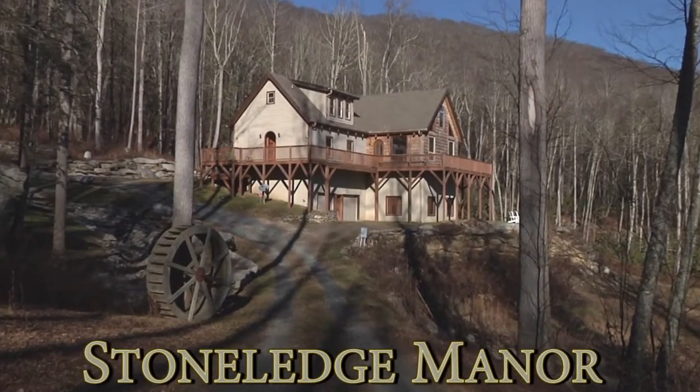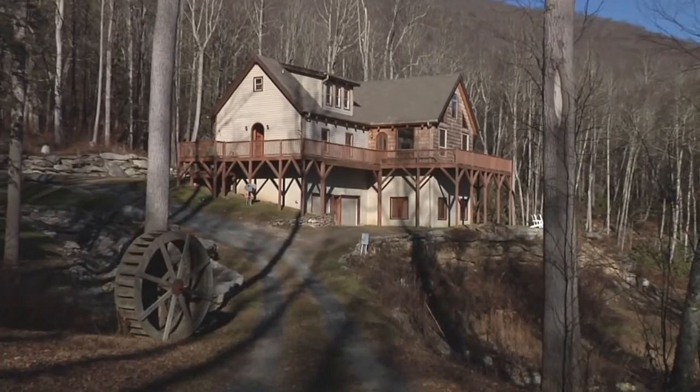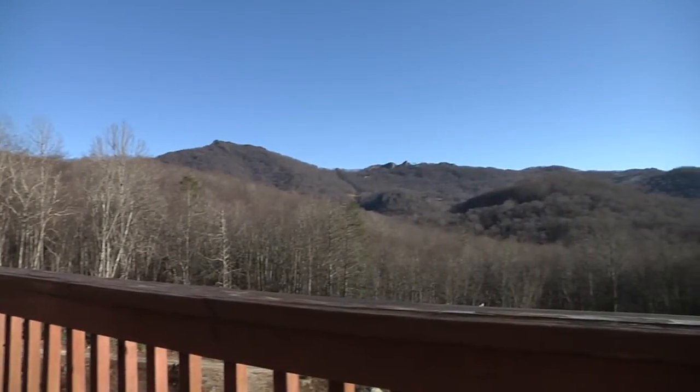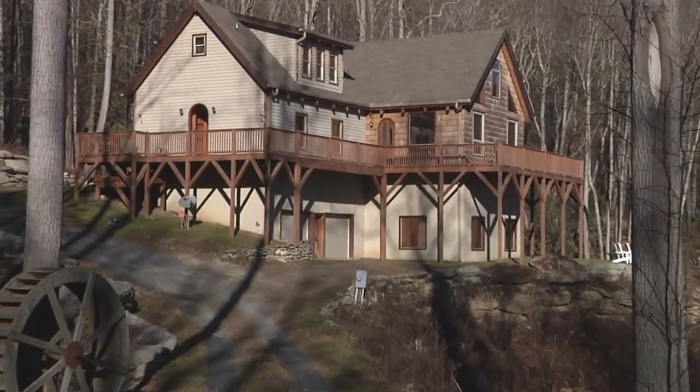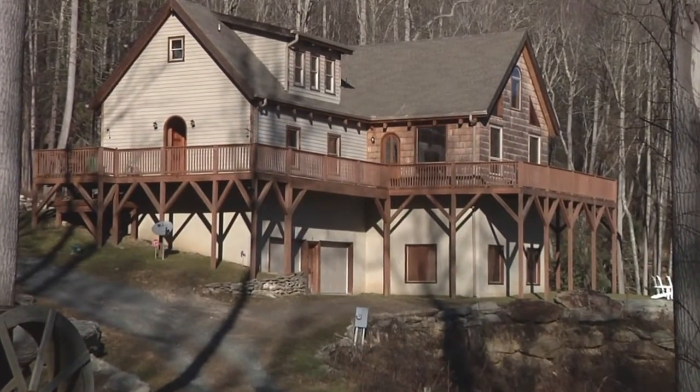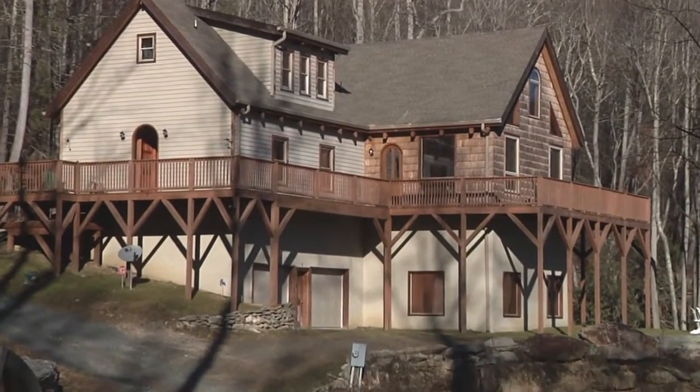This is Stone Ledge Manor. Near total privacy, a stream crossing your driveway, a sweeping view, and a spectacular 5,000 square foot home near historic Banner Elk is the perfect recipe for peace and relaxation.